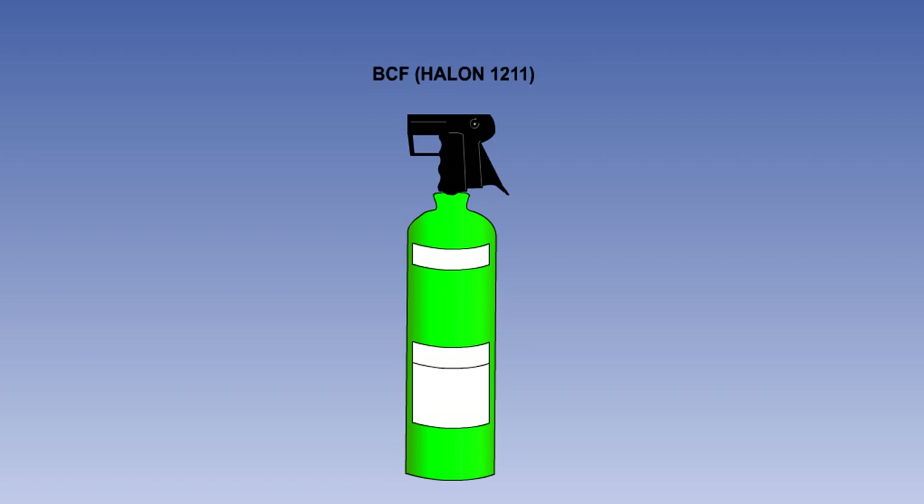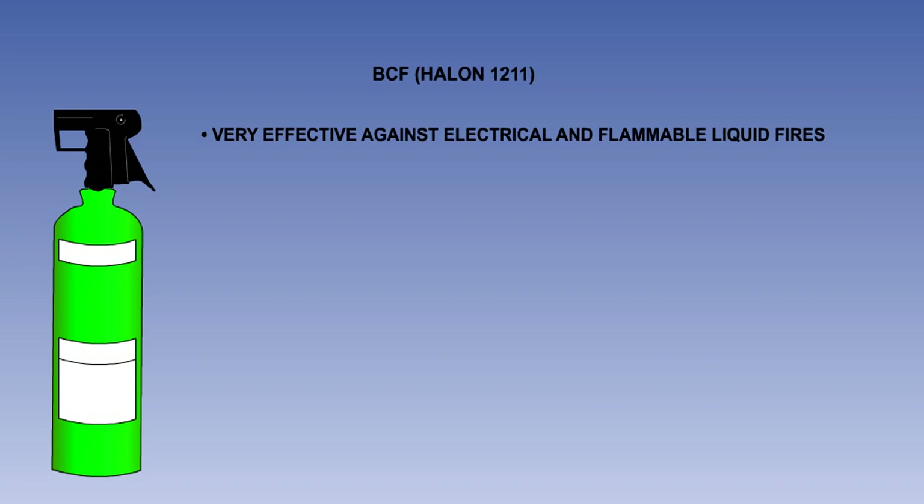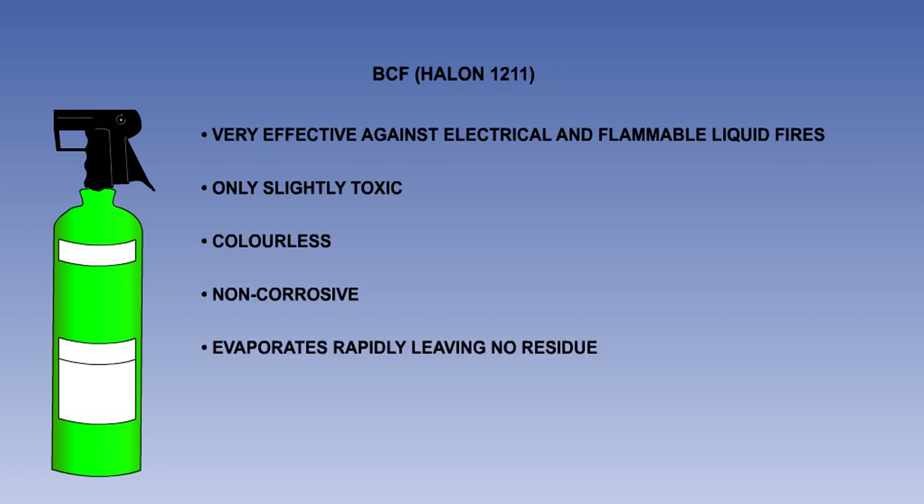Bromochlorodifluoromethane, BCF, is the most commonly used agent. It is also known as halon-1211. It is stored in signal red, purple, brown or green containers. This agent is very effective against electrical and flammable liquid fires. It is only slightly toxic. It is colourless, non-corrosive and evaporates rapidly, leaving no residue.